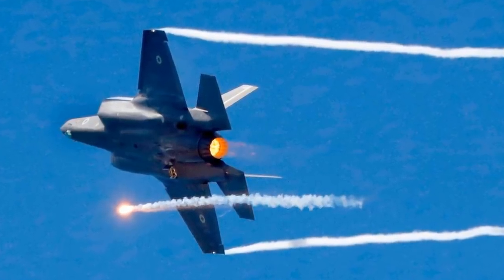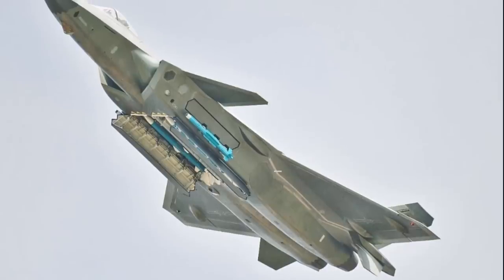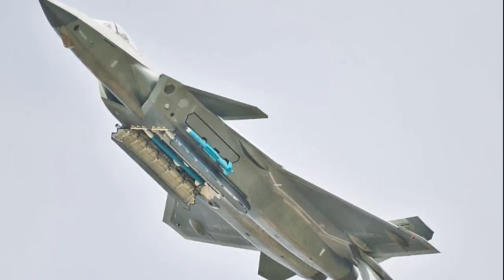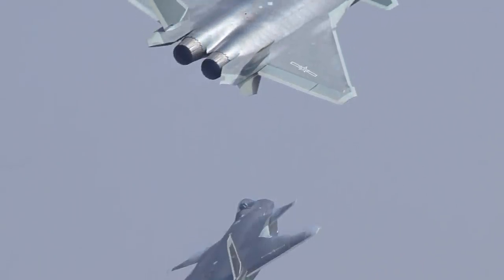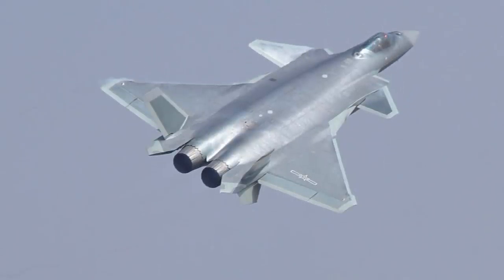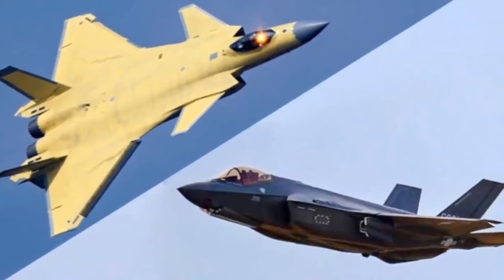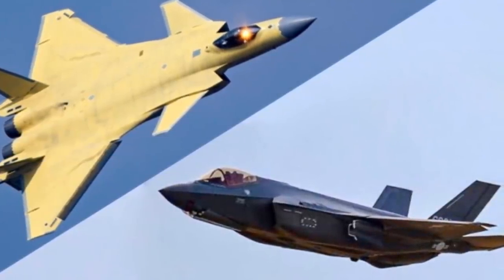In the previous video, we showed you a comparison of the deadly US fighter F-22 Raptor and the Russian Sukhoi SU-57. If you haven't seen it, the link is provided right here. Today, we'll be showing you something somewhat related to that: the F-35 Lightning II versus the Chengdu J-20. Let's have a look at who would be victorious in a battle between the two.